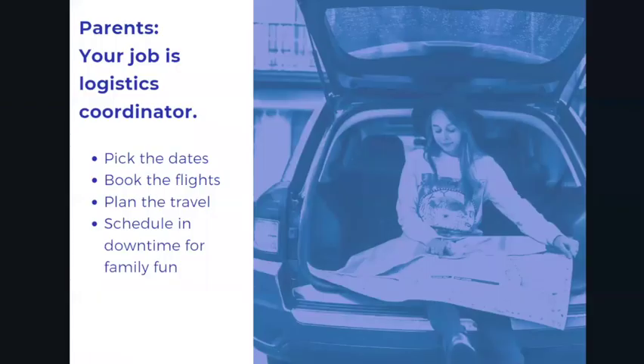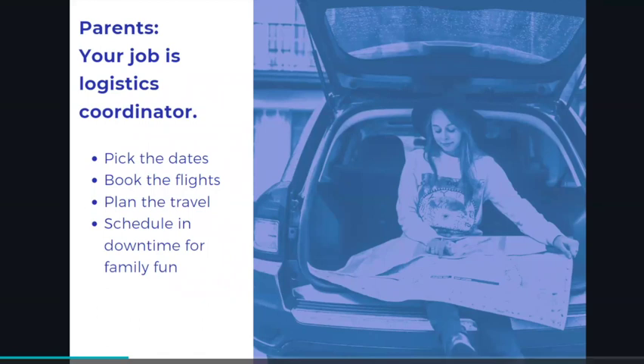If we've got parents listening and students, I want you to know this too. The parent's job is really logistics coordinator. Parents have a really keen sense of the dates a family might be available. The parents are going to be the ones booking the flights or gassing up the car, mapping out the trip, and planning the travel. And parents, I also want to encourage you to schedule in downtime for family fun.